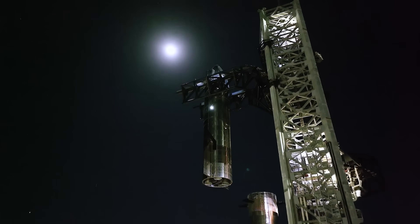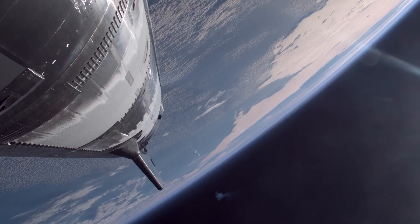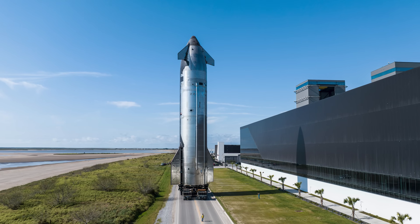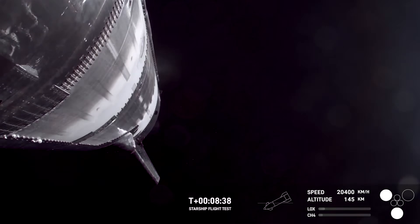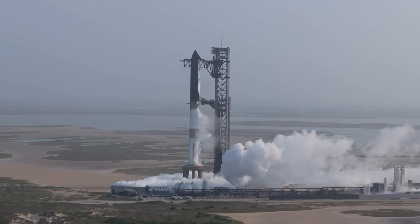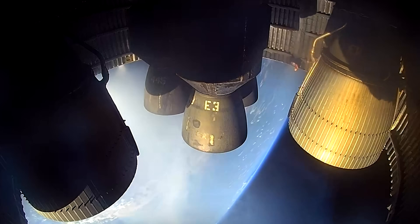After Flight 6, Elon Musk stated that Flight 8 could be the first attempt to catch the ship, provided Flight 7's landing was successful. However, due to the failure of Ship 33 to complete its ascent burn, the catch attempt was pushed to a later mission, along with the likely requirement for an insertion burn into low Earth orbit. Before Flight 8, there was hope that Flight 9 would feature the first ship catch attempt — FCC permits for Flight 9 even included language allowing for that possibility. Unfortunately, Flight 8 also failed during the ascent burn, pushing the timeline back once again. On the bright side, SpaceX continues to make progress: after each setback, they haven't encountered the same issue twice, and during Flight 9, the ship survived longer than any previous Block 2 vehicle, showing that real improvement is happening.